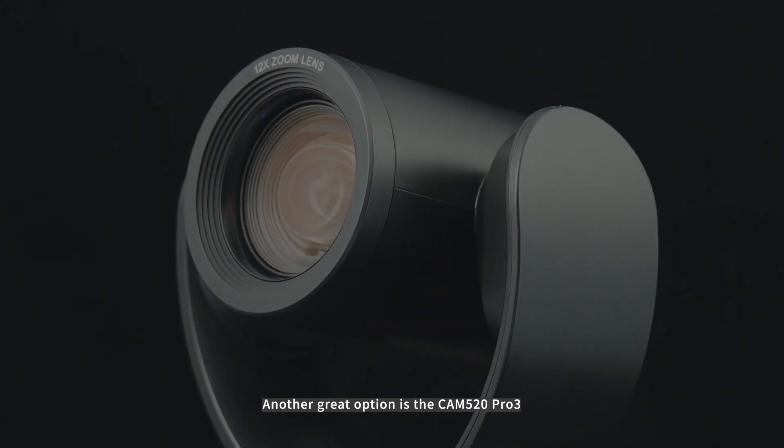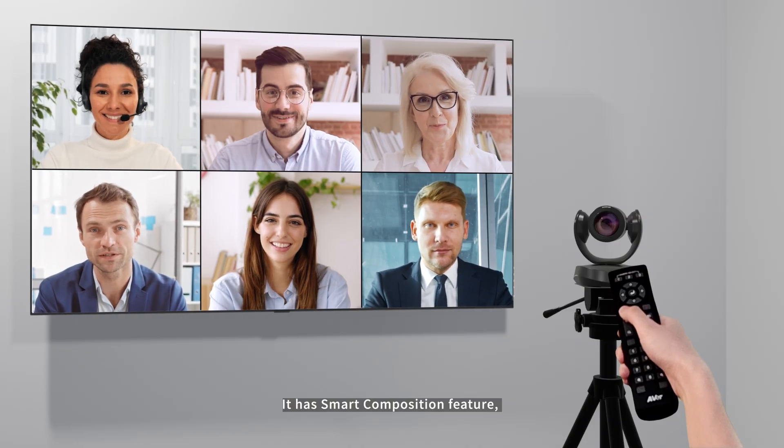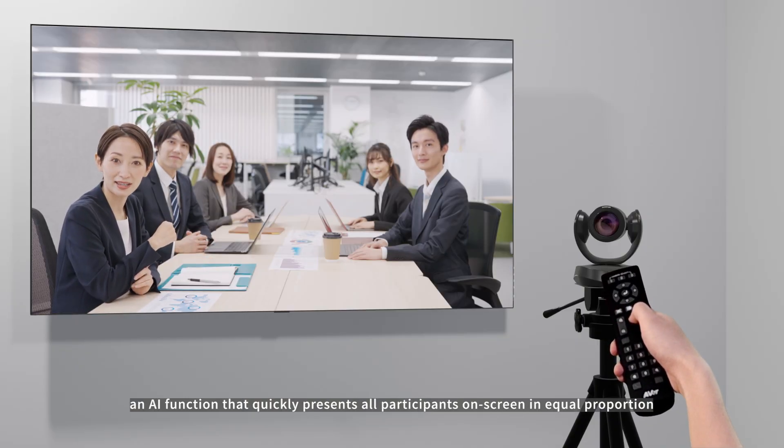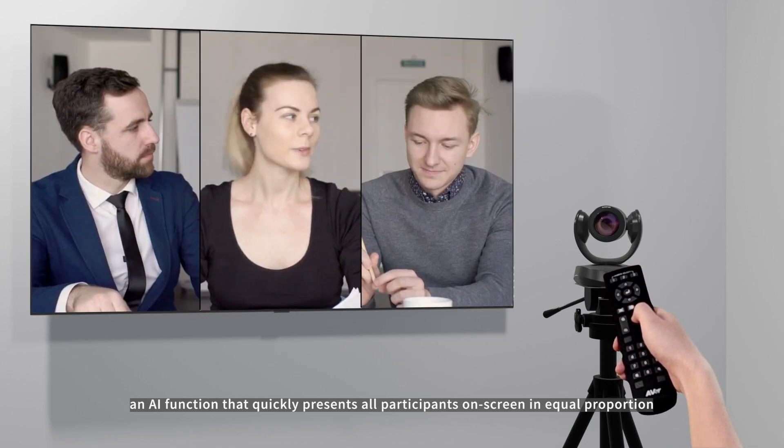Another great option is the CAM520 Pro 3. It has smart composition features, an AI function that quickly presents all participants on screen in equal proportion.